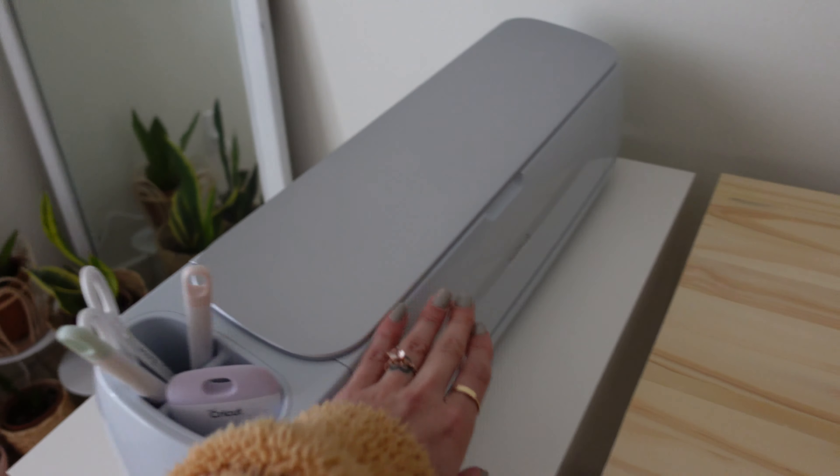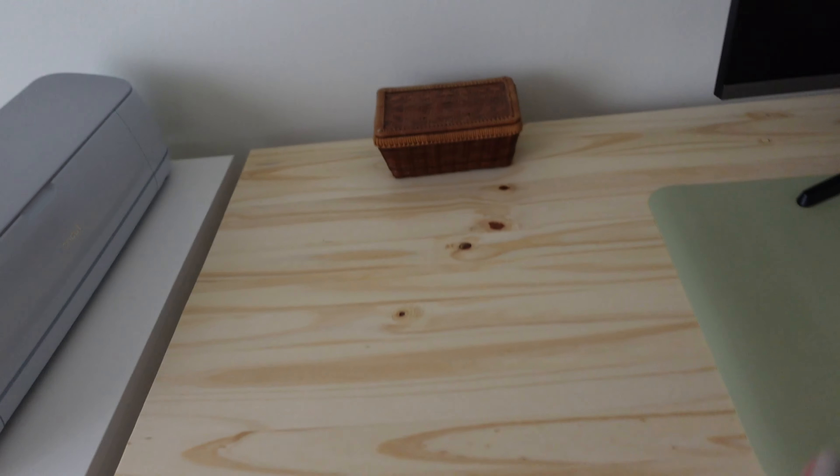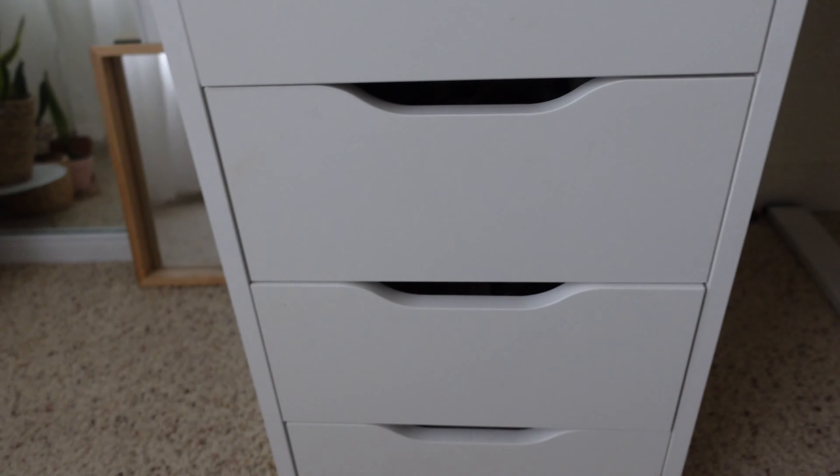The desk has a wooden tabletop that my fiancé made for me. He bought the planks from Lowe's, put it together, sanded it down — it's super soft — and then put a clear coat on it to protect it from any drinks or anything. I wanted this light color. When I was looking at standing desks, a lot of tabletops came chipped or wouldn't align properly, so we just ordered the legs separately and my fiancé built the tabletop. I love it — it's very sturdy.